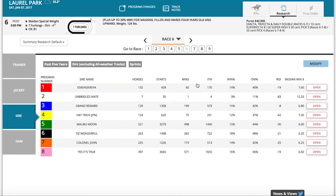Comparing win percentages, in-the-money rates, and even return on investment by each sire and dam represented in the race should create a clearer picture of which horse has the best chance of winning early.